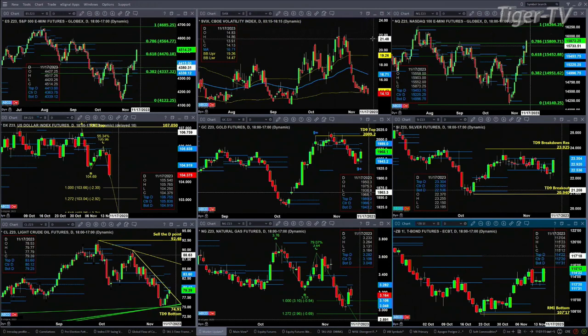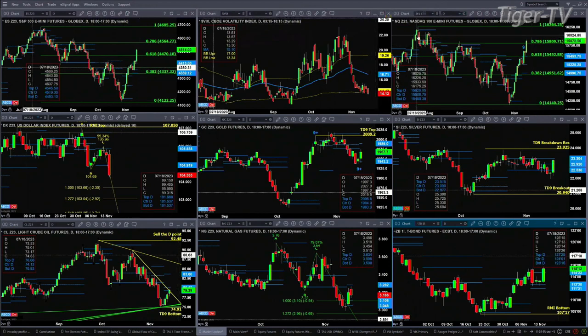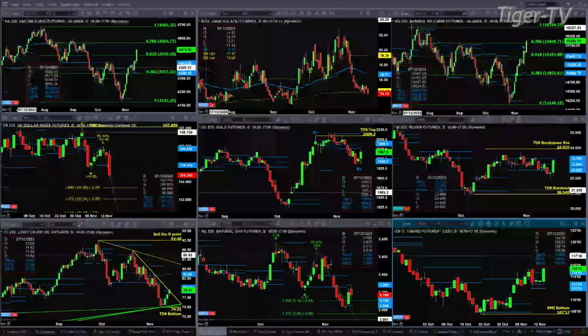If you take a look at the NQ, it is negating its TD 9 count top that completed yesterday. That tells us about a strong momentum move. We'll close today around 15,809. That suggests a run for its swing high from July of 2023. It's above the 0.786 retracement area, which suggests this wants to do a 100% move of a move. But what matters is what it looks like at today's close at 5 p.m. If it prices above 15,809.71, odds favor it wants to make that 100% move of a move.